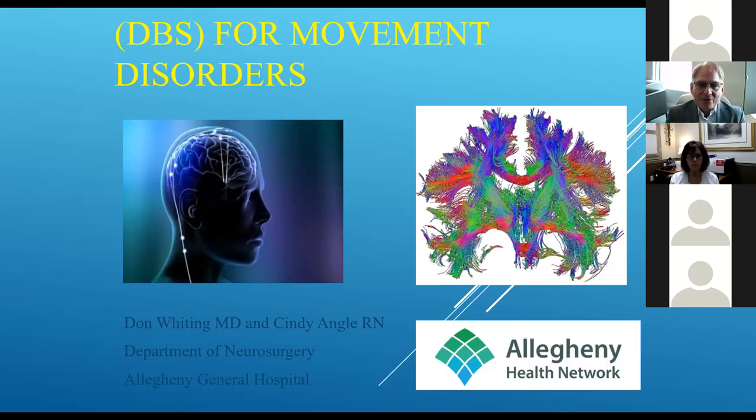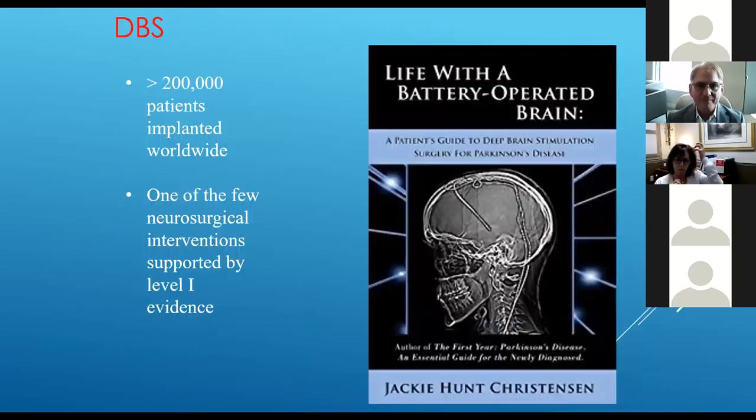Bringing those two concepts together — the ability to get in and change electrical activity to restore synchrony, and finding the right relay station to place the electrode to affect the right circuit — is really what deep brain stimulation is. That's why it's so revolutionary. Prior to 1990, nothing gave the ability to adjust things over time, and it's really taken off since. Over a quarter of a million people worldwide have now had deep brain stimulator surgery successfully.